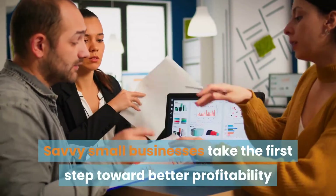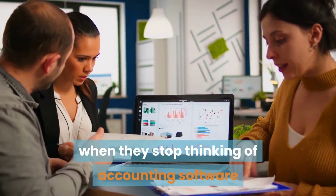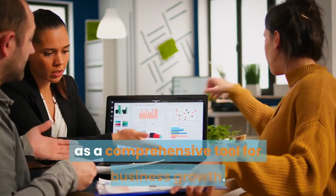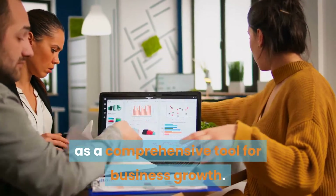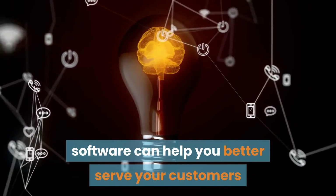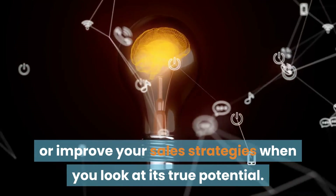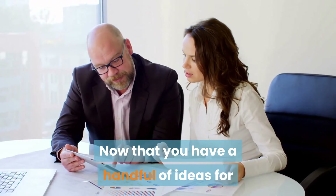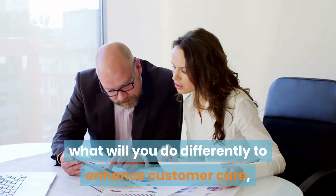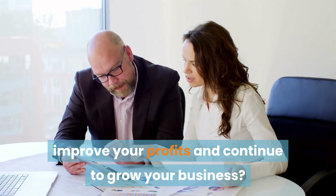Savvy small businesses take the first step toward better profitability when they stop thinking of accounting software as simply a financial management solution and start thinking of it as a comprehensive tool for business growth. You may be surprised at the many ways accounting software can help you better serve your customers or improve your sales strategies when you look at its true potential. Now that you have a handful of ideas for making better use of your accounting software, what will you do differently to enhance customer care, improve your profits, and continue to grow your business?